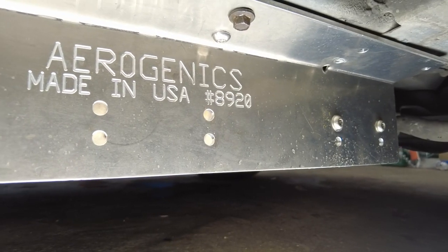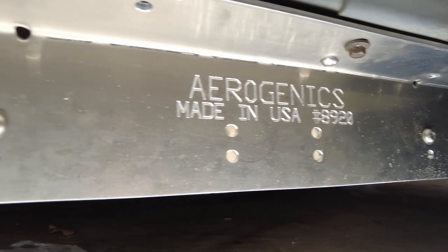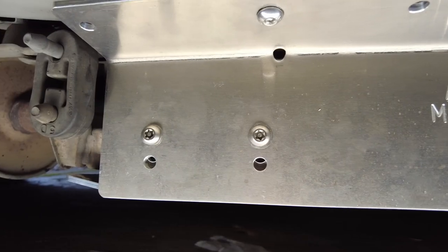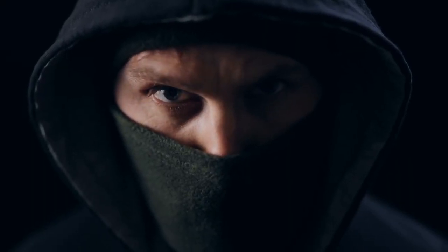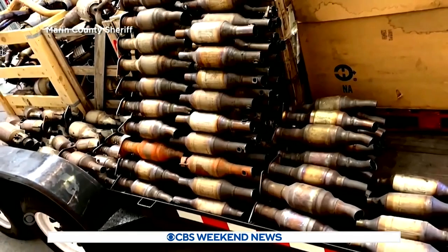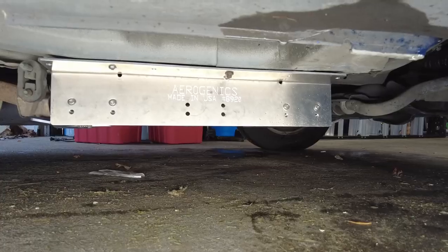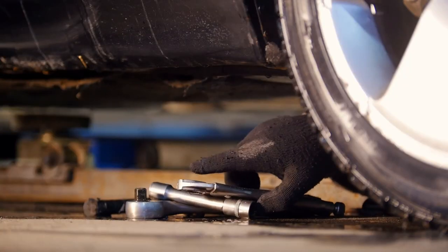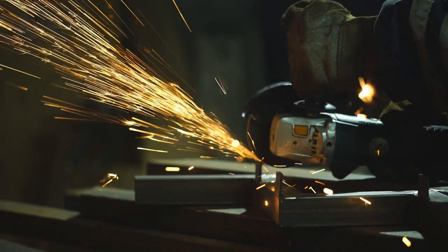After having the Aerogenics catalytic converter cover installed on my Honda Element, I now have peace of mind that my vehicle will not be a target for thieves. Hopefully they'll most likely move on to another vehicle that doesn't have a cover protecting their catalytic converter. These thieves are used to stealing catalytic converters in less than 60 seconds, so the cover will only deter theft. With enough time, any cat cover can be defeated, but I think having a cat cover makes it more effort than it's worth.